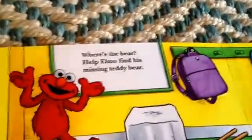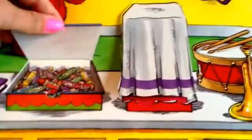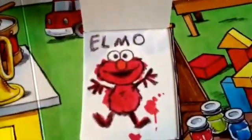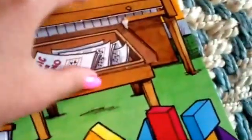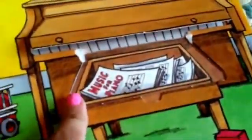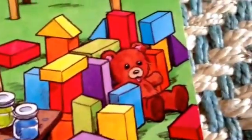Where's the bear? Help Elmo find his missing teddy bear. Nope, not in the backpack, not in the birdcage, not in the box of crayons, not in the cupboard, not behind the drawing, not under the jacket, or in the piano, or in the piano seat, which is missing. Oh, there it is — the bear's hiding behind the blocks.